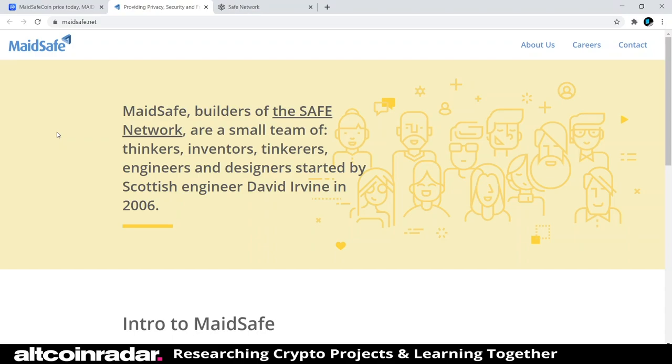Hey there crypto fans, and welcome to Altcoin Radar. This is a place where beginners like you and I can do some research and learn all about the many different cryptocurrencies and altcoin projects together. Today we're going to learn all about MaidSafeCoin from a beginner's perspective and the overall project behind the name. Let's dive in and see what MaidSafeCoin is all about, because I've never really heard about it before — I added it to my list.